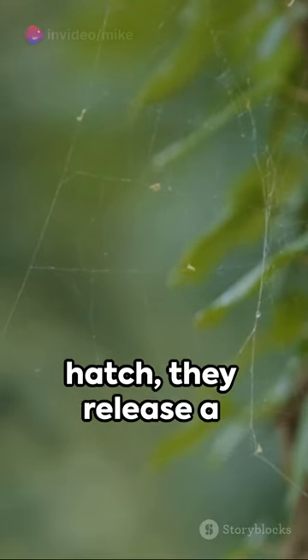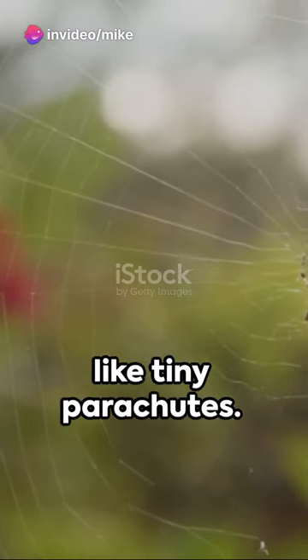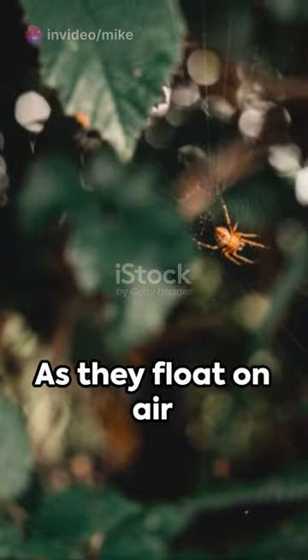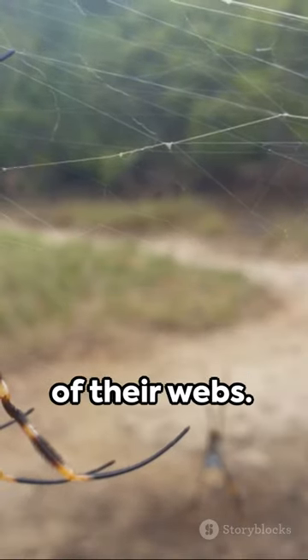When baby spiders hatch, they release a silk thread that catches the wind, carrying them aloft like tiny parachutes. As they float on air currents, they deposit strands of silk, creating the framework of their webs.